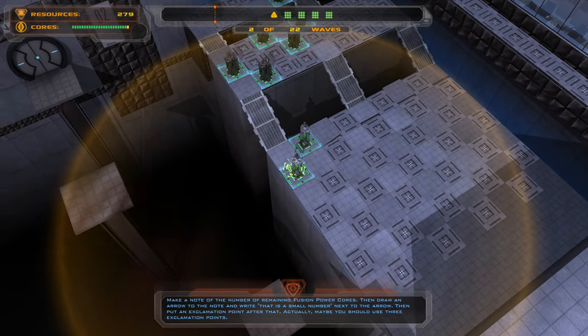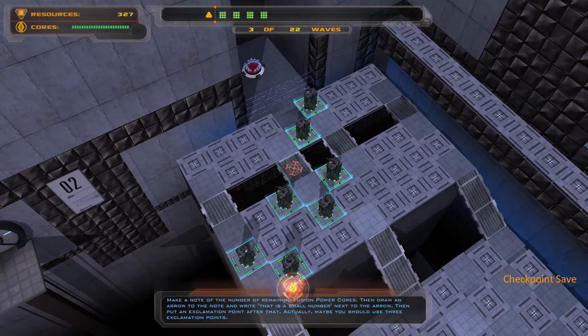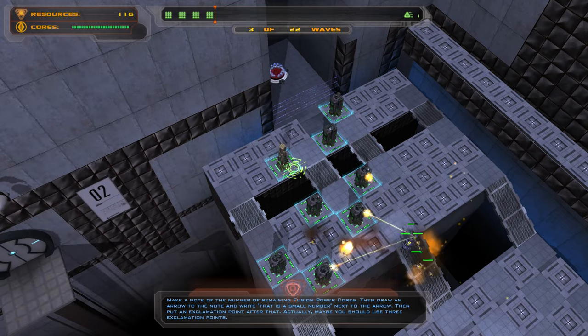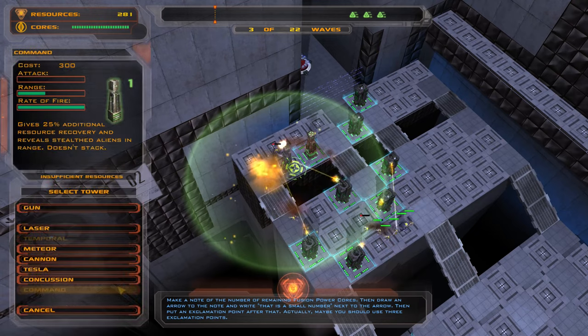Make a note of the number of remaining fusion power cores, then draw an arrow to the note and write that as a small number next to the arrow. Then put an exclamation point after that. Actually, maybe you should use three exclamation points.